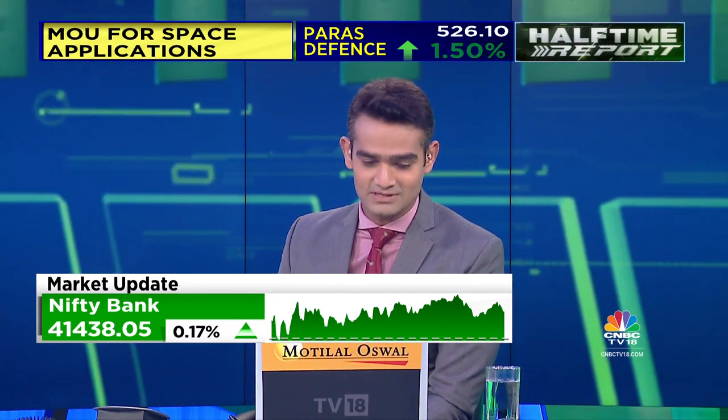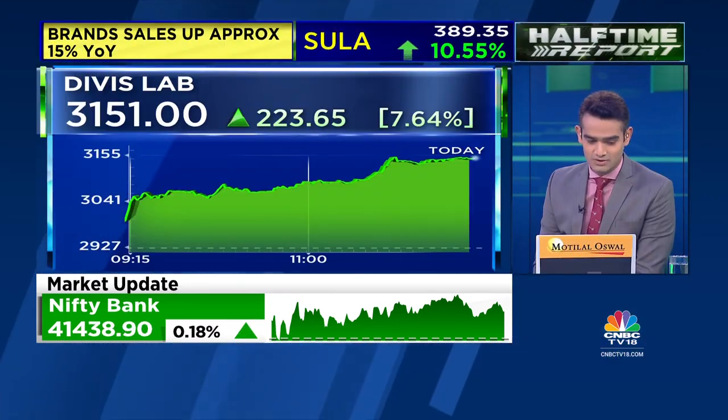Divis Labs has now moved to the high point of the rate, up 7.5%. What explains this move?